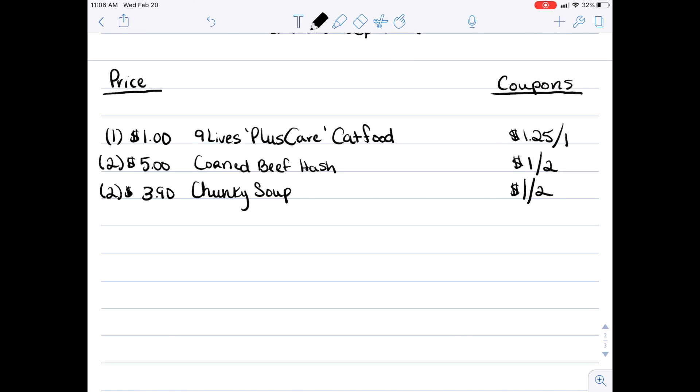Next is the Chunky Campbell's soup — pick up two of those, they're $3.90, and we have a $1 off two coupon for those as well. Then pick up two All bottles or packs of detergent. The reason I say two is because there are two separate coupons in our app: the first expires on the 23rd and the second expires on the 26th of February. So you can use both of them — they are $1 a piece, so there are two $1 off one coupons in your app for All detergent.